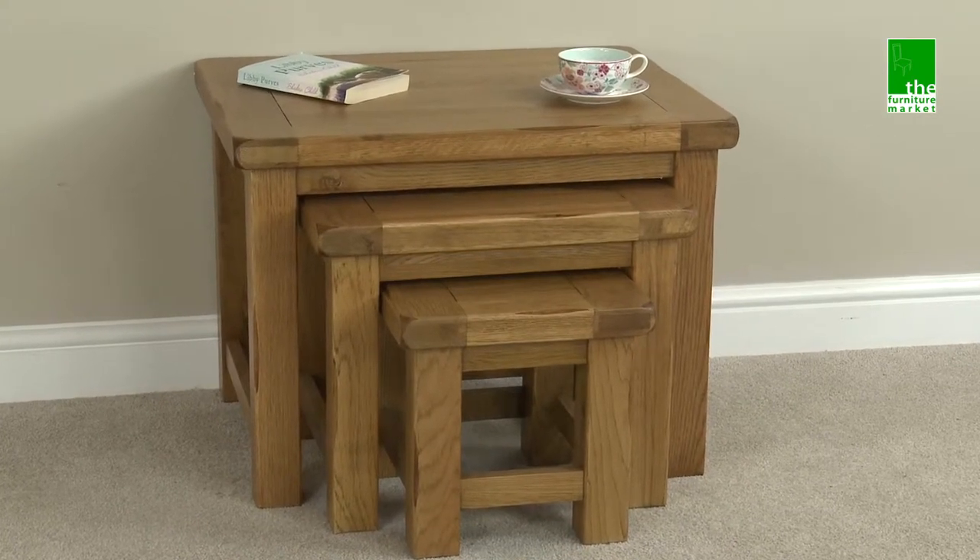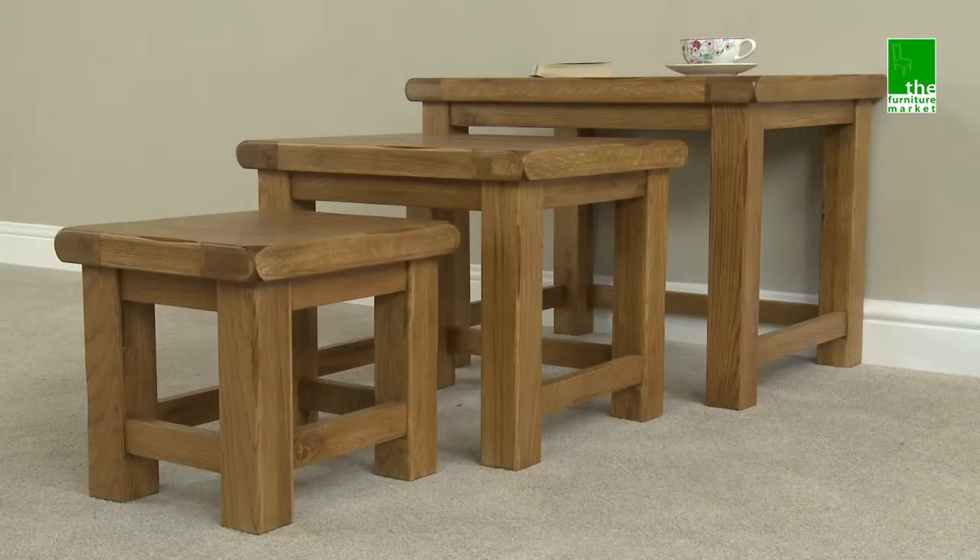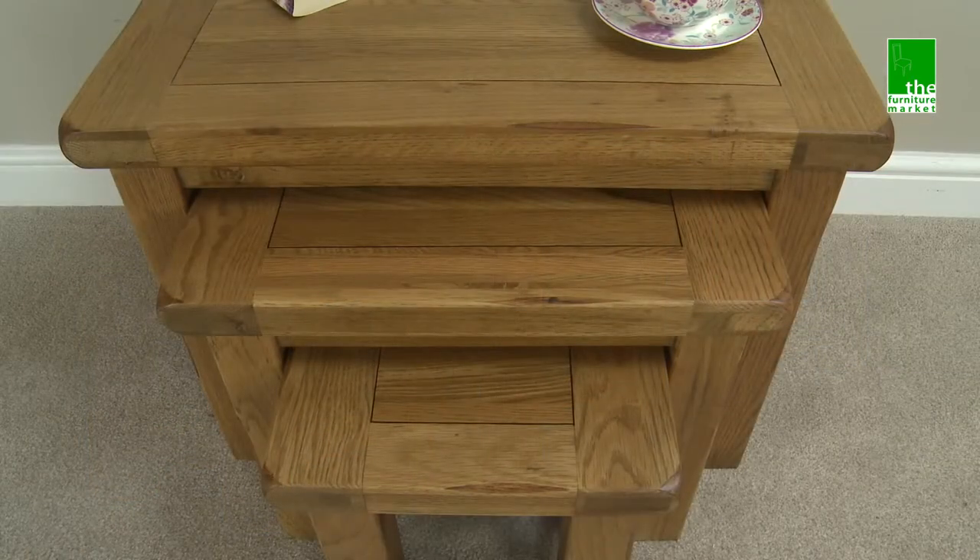The Rusticoat Nest of Tables are an essential addition to your living room. It features three separate occasional tables that neatly store away within each other.